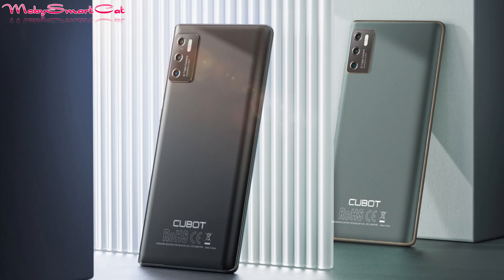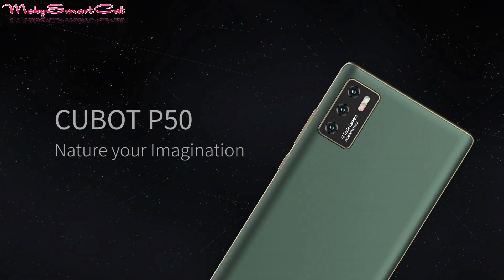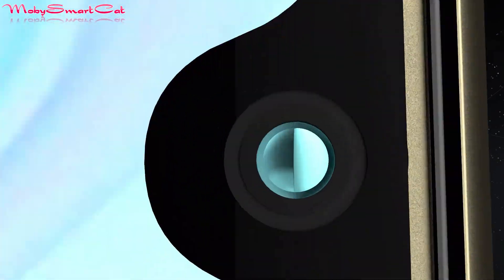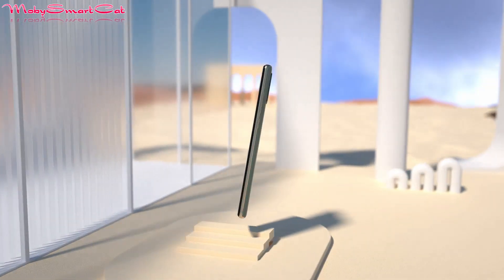The global launch of the Cubot P53 has started and it plans to be the best budget phone of the year — and not only that, also the best budget compact phone with a screen of only 6.2 inches, which is great news for all of us who love compact phones.